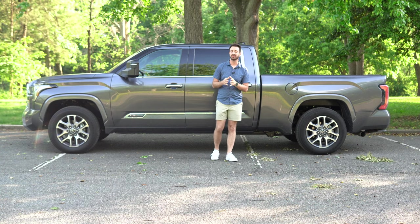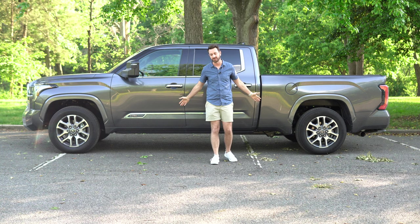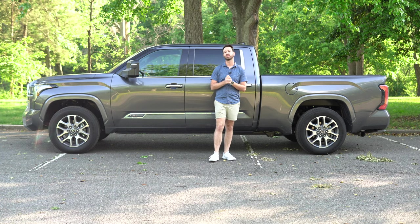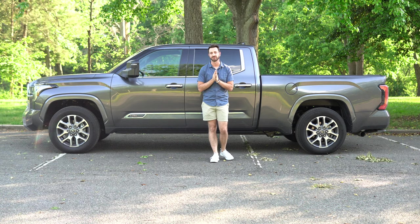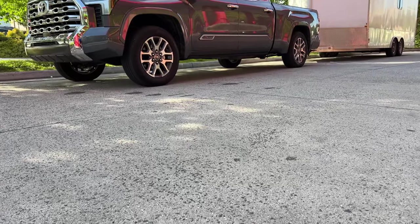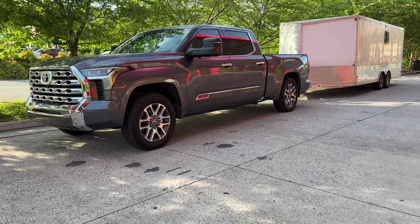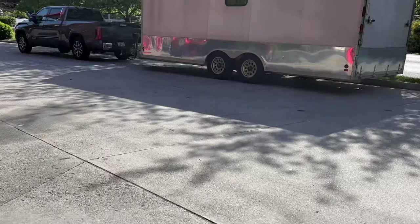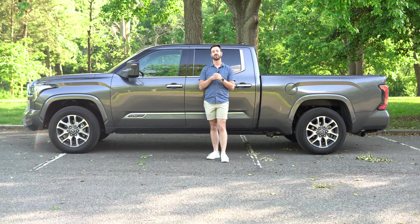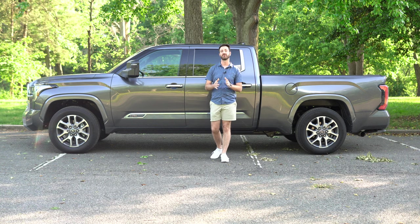We took this truck to Hyperfest at Virginia International Raceway and towed my 20-foot enclosed trailer behind it. The trailer is a 20-foot box with a 4-foot V-nose and aluminum construction, so it doesn't weigh a whole lot — but loaded up totally, it's about 6,800 to 7,000 pounds. Before we get into the towing, let's take a look at this new interior, because it is very different from the old Tundra.